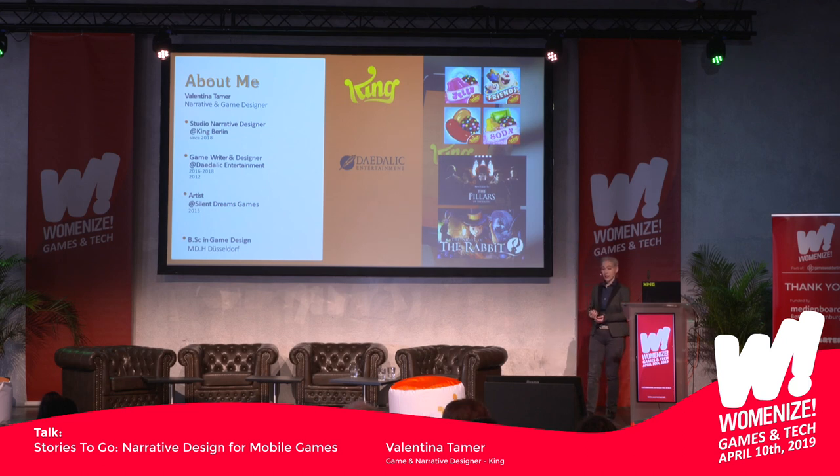But I've also learned a lot in this. I've also been an artist at Silent Dreams Games for some time, because I'm also a little bit of a jack-of-all-trades. This led me into the narrative design branch, which can be considered a mixture between game design, game writing, and everything else. You will see why it is important to be a little bit of a jack-of-all-trades when being a narrative designer as well.